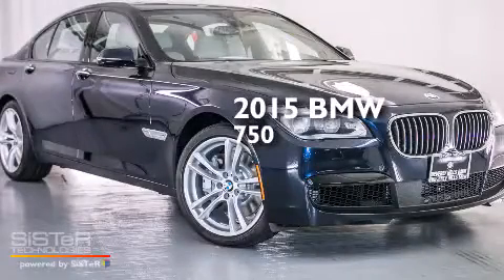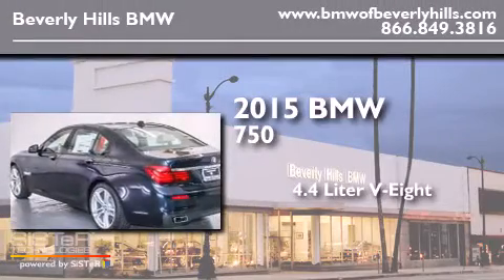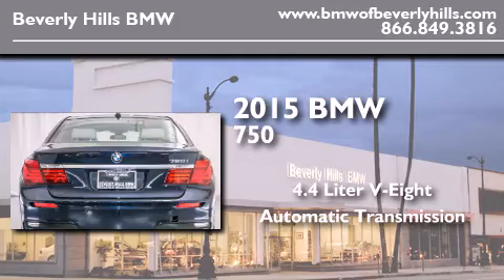This is a brand new 2015 BMW 750. It features a 4.4-liter, 8-cylinder engine and an automatic transmission.